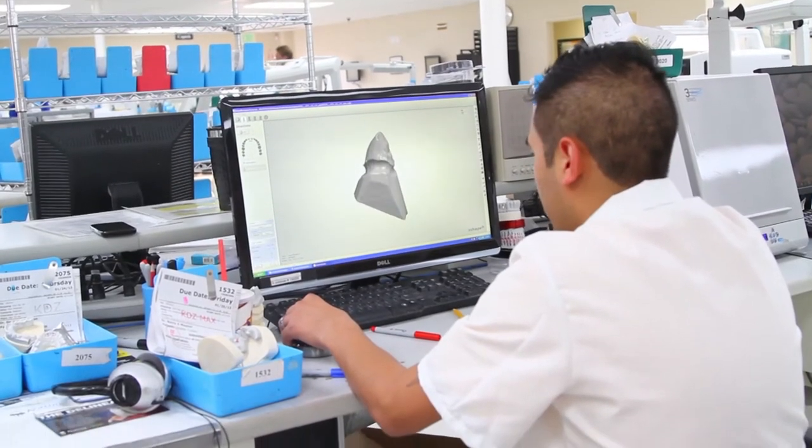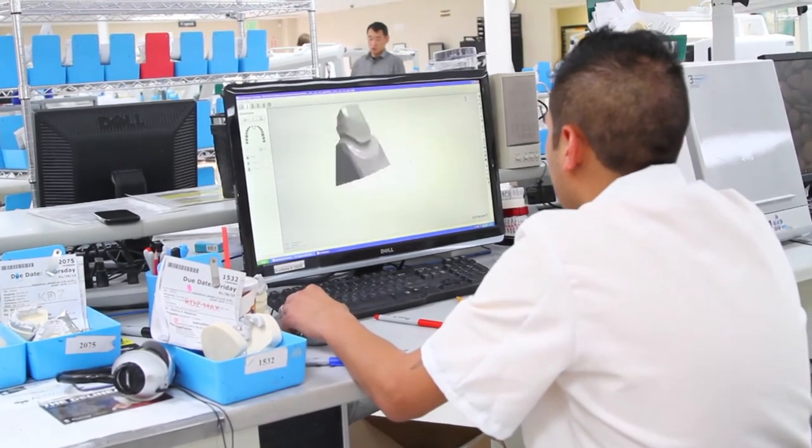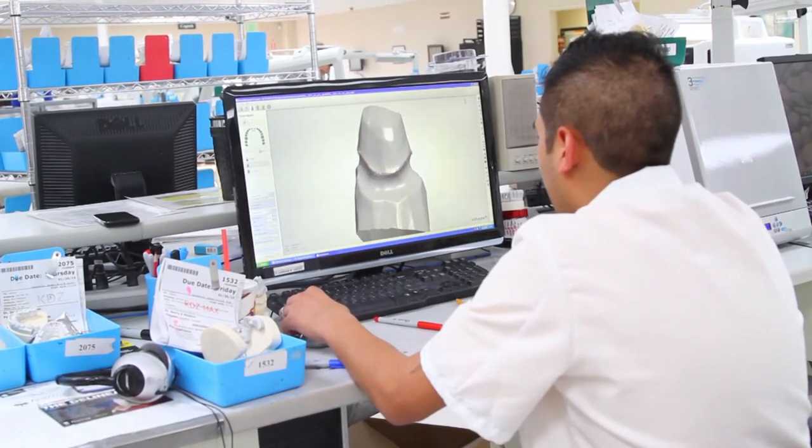How have you adapted to the new choices for restorative materials? Very slowly. We like to really look at the product and evaluate it before we make any decisions about whether we're going to offer it.